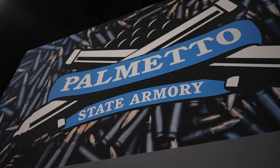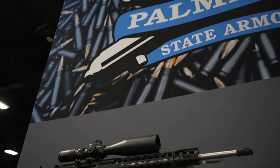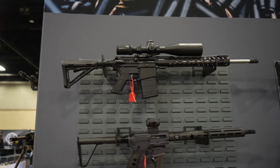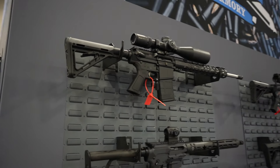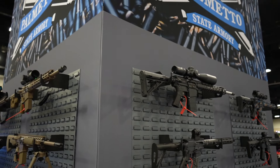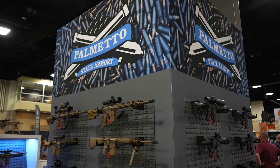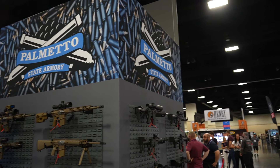So that about wraps this video up, guys — from Palmetto State Armory here at Goals. If you have any questions, hit them down in the comments, I'll be happy to answer them. As always, stay vigilant, train hard, you never know what's coming. And follow along to see more footage and content from Goals this weekend.